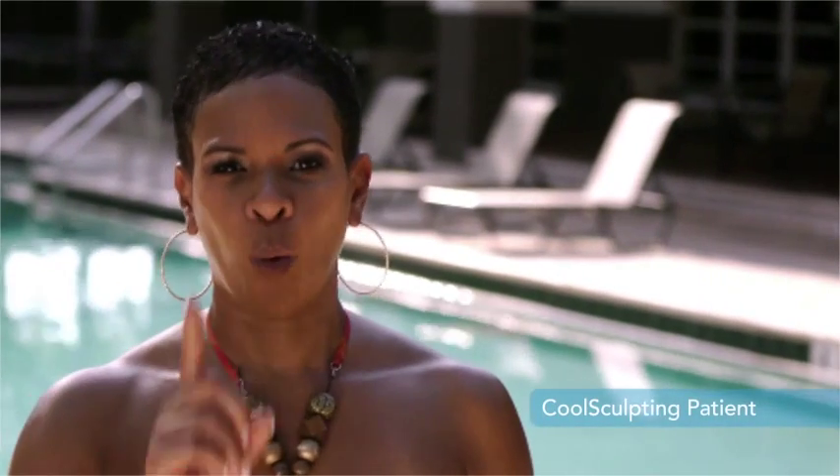CoolSculpting is a quick procedure. Patients can have it performed on their lunch hour and go right back to work. It only took one hour — no general anesthesia, no local anesthesia, no pain. In, out, done. Love it.